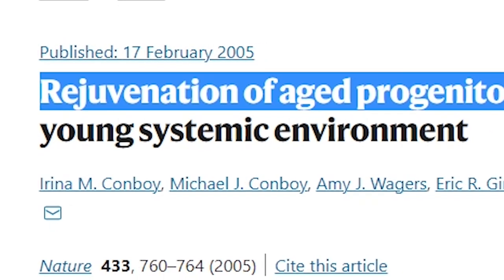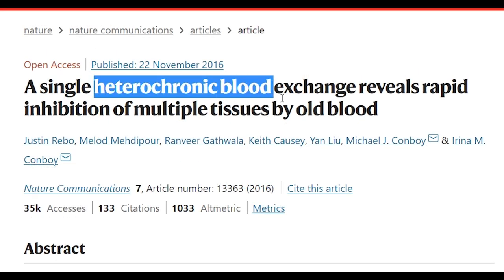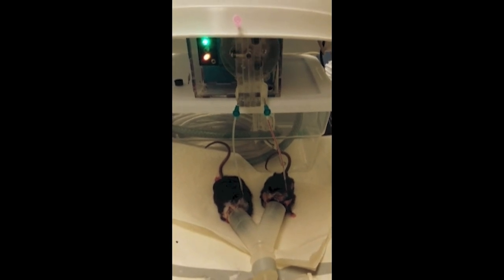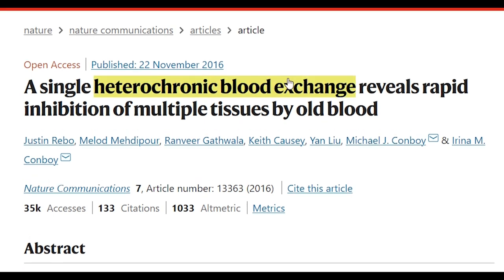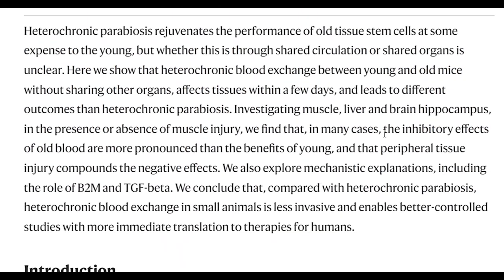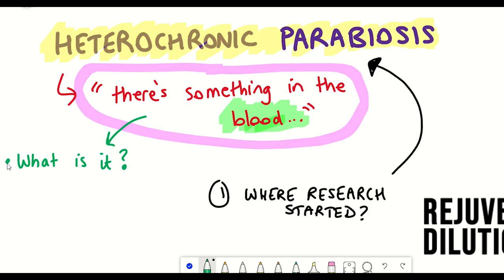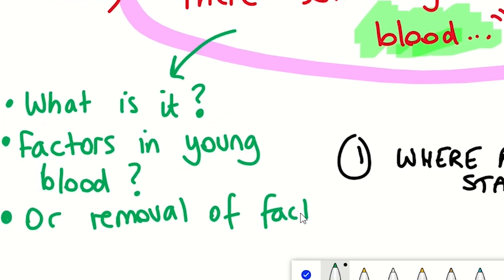Since 2005, more studies have come out. A 2016 study showed that heterochronic blood exchange — so just transfer from young to old or old to young without fusing — had a greater impact when old blood was given to young mice than when young blood was given to old mice. In other words, the inhibitory effects of old blood are more pronounced than the benefits of young blood, somewhat ruling out rejuvenating factors in the young blood.